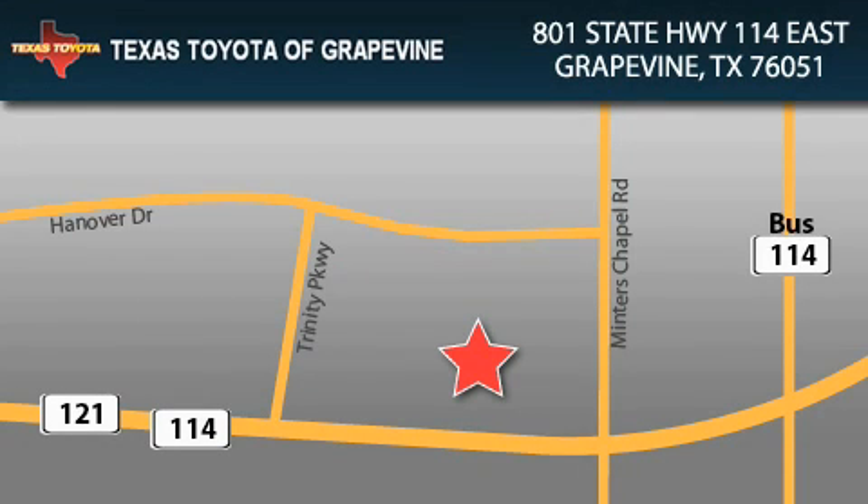Texas Toyota of Grapevine is located at 801 State Highway 114 East in Grapevine. Our goal is to exceed all of your expectations to ensure that you'll return for future visits. For more information, visit www.cafax.com.au.